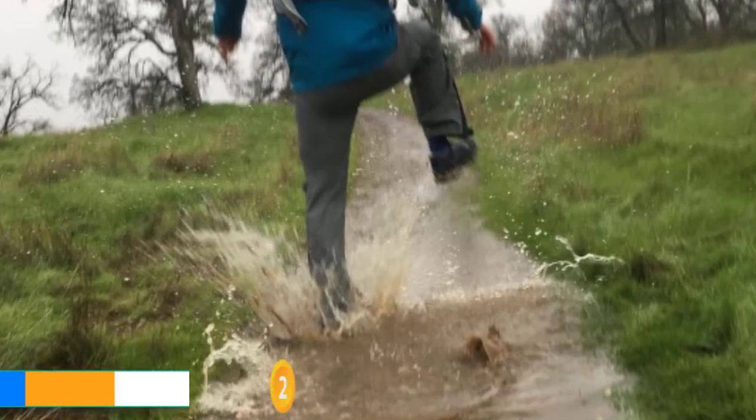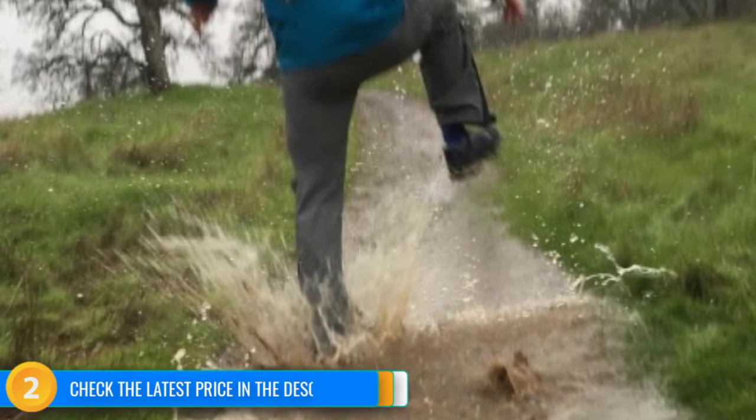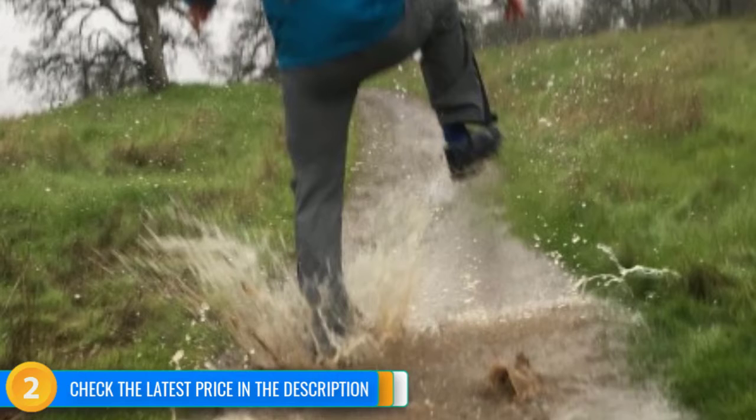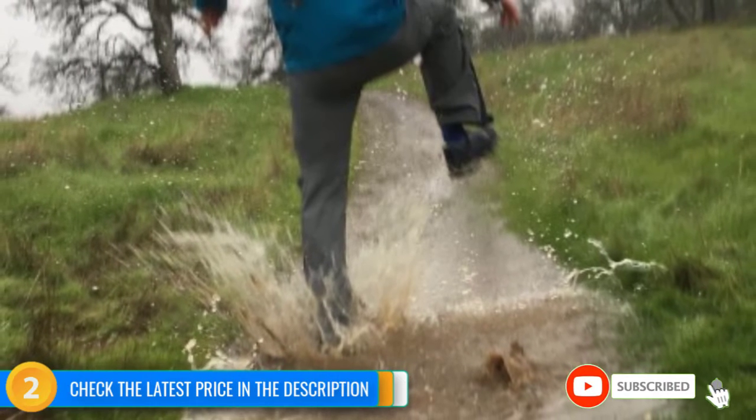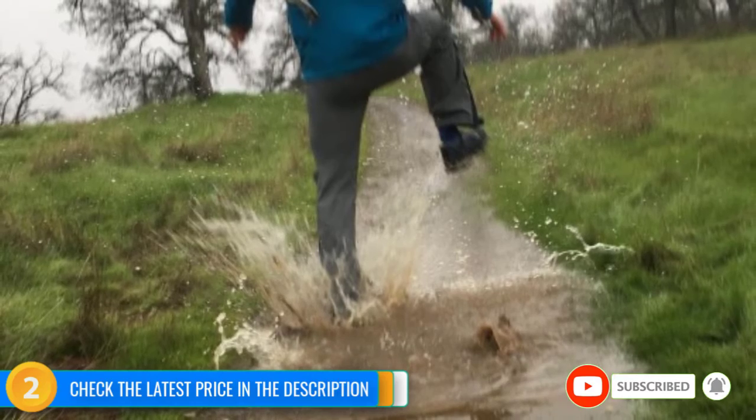When it comes to durability, don't let the minimalist name fool you. While not feature-rich, this pant is bomb-proof and easily among the most durable models we tested. It also features some of the best articulation and is one of the more versatile options that we tested.